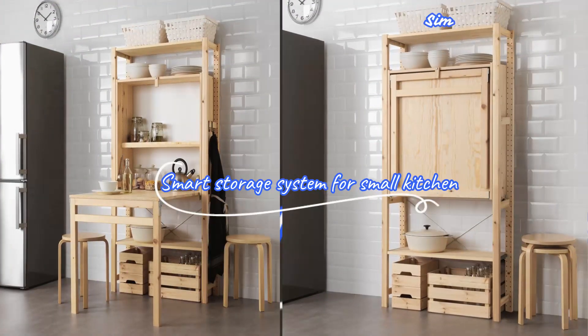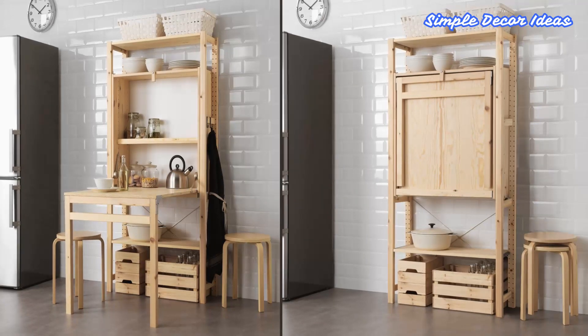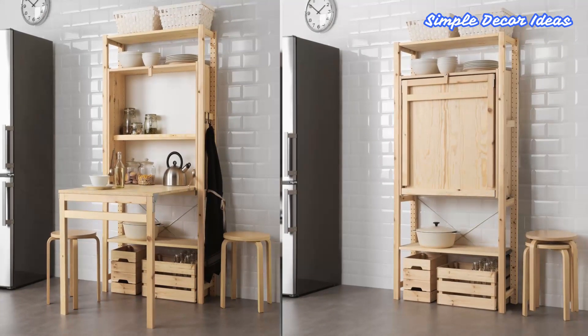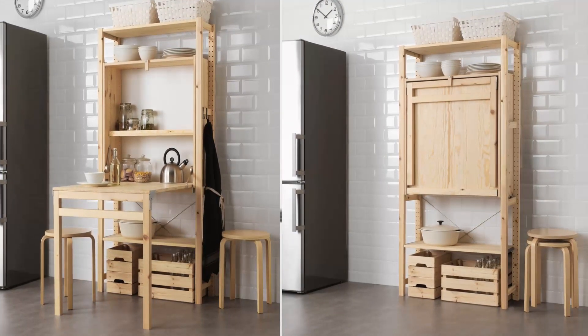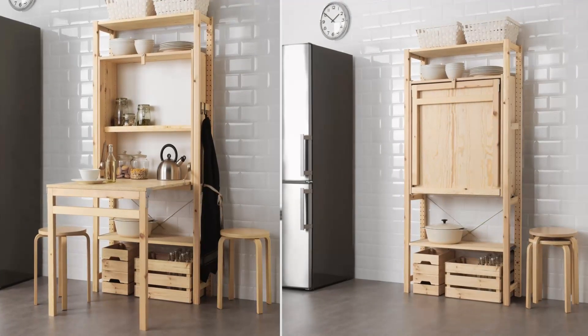11. Smart Storage System For Small Kitchen. An easy solution if you don't have a lot of space: the foldable table is perfect both as a desk and as a dining table for 2 to 3 people. On the shelves, you have plenty of storage space, and if you want to hide your things, just fold up the table.